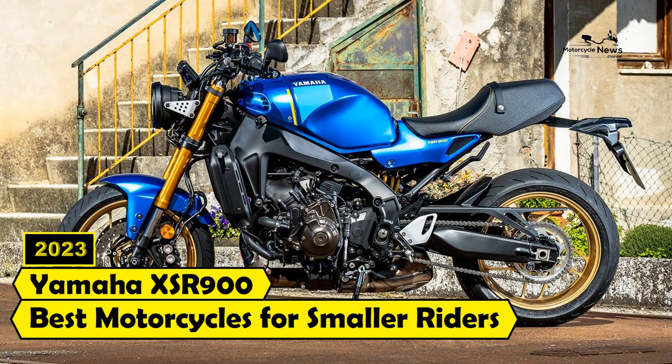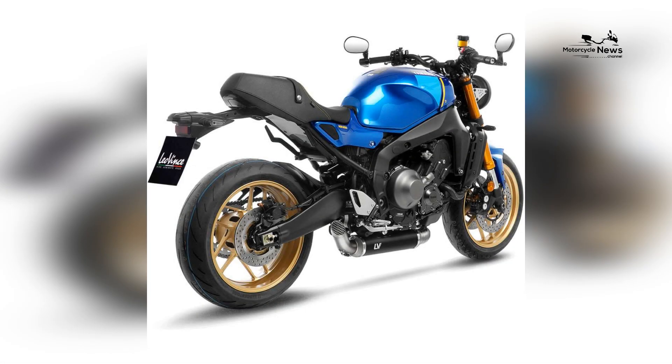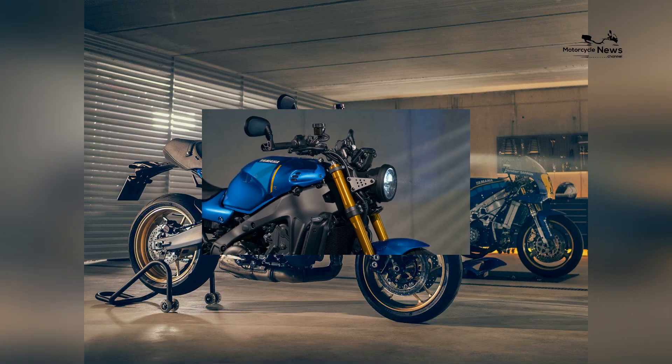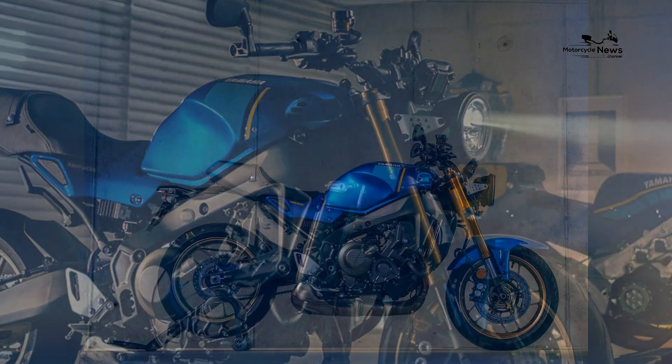The 2023 Yamaha XSR900 is a motorcycle that combines retro styling with modern performance, making it an excellent choice for smaller riders who want a bike that is both manageable and exciting to ride.